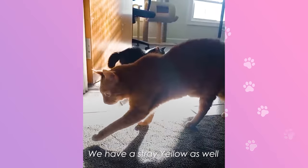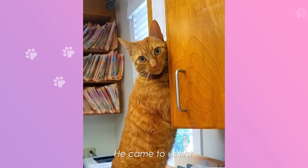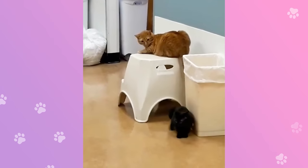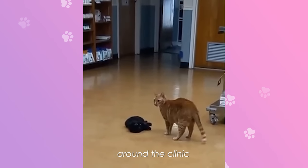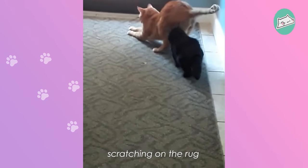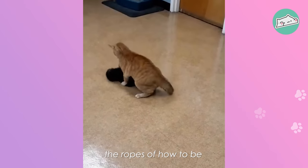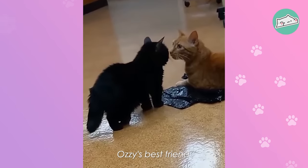We have the stray Yellow as well. He came to us first. When Ozzy came into the picture, Yellow has always been very gentle. When we let them interact, he would follow Yellow around the clinic. He sees Yellow scratching on the rug and he has to run over and do it also. Yellow definitely taught him the ropes of how to be a clinic cat. He's probably Ozzy's best friend.